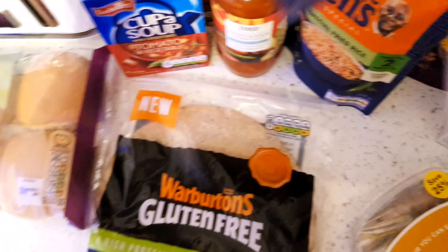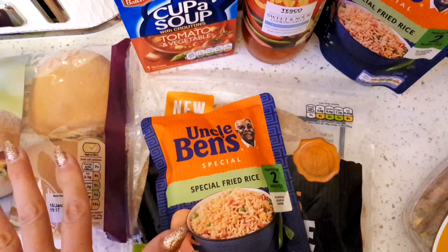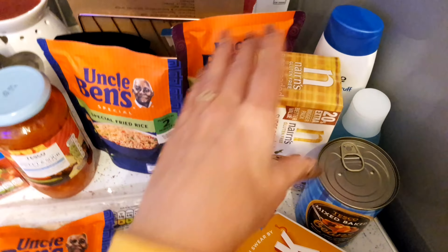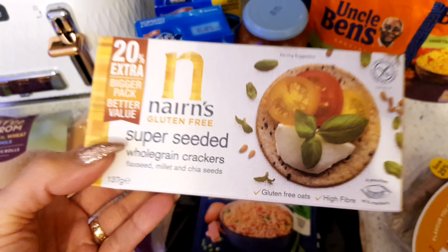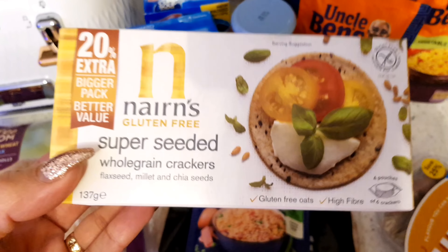To go with the sweet and sour chicken we're going to have special fried rice, which is really nice - it's got all your vegetables in it. I'll just get some chicken from the butchers and that's going to be a really nice meal. I also picked up these crackers to go with my soup - they're gluten free again and only £1.25, which I didn't think was too bad, and they're high in fibre as well.